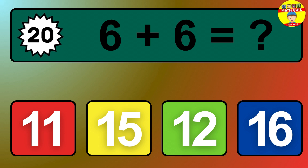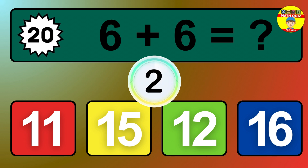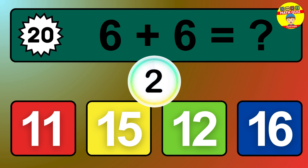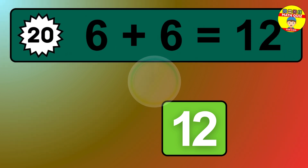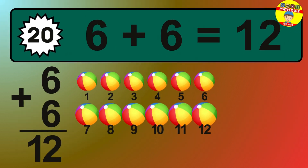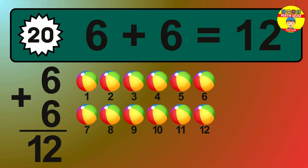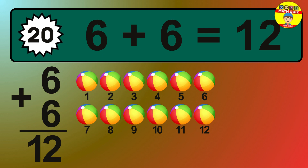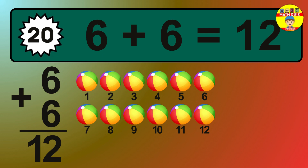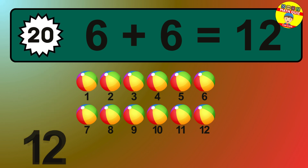Question 20. 6 plus 6 equals what? The answer is 6 plus 6 is 12. Let's count it: 1, 2, 3, 4, 5, 6, 7, 8, 9, 10, 11, 12.